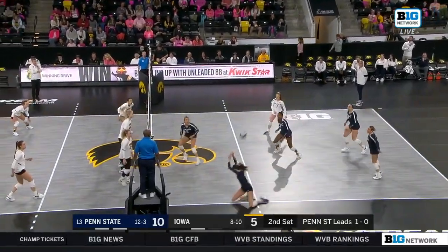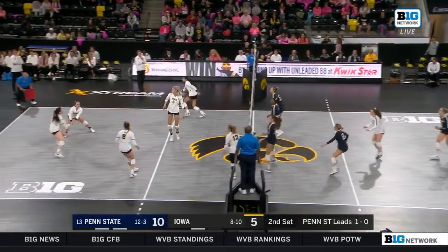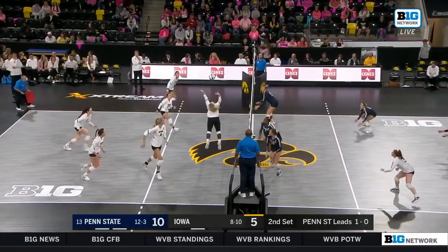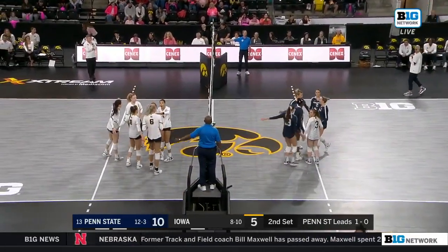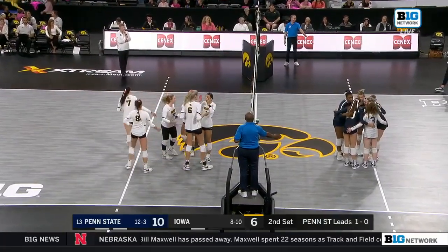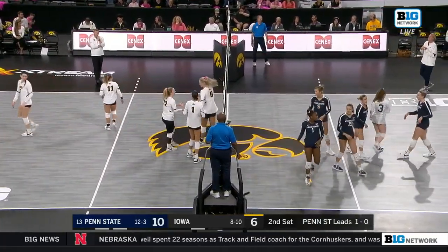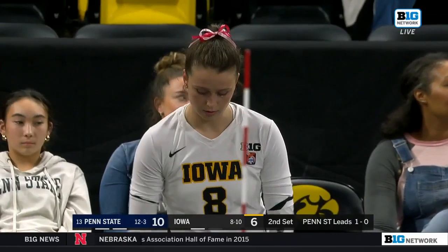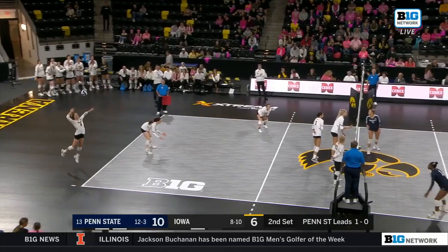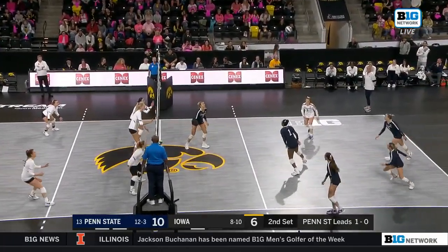She's down to .533 hitting right now as Penn State gets out of system. Off the slide it is McSweeney, who's able to get it over — she wasn't quite sure what side of the net that ball landed on, but Delaney McSweeney getting up on the slide is able to beat the blockers who aren't fully pressed over yet. She still attacks with two blockers in front of her and is able to beat them.